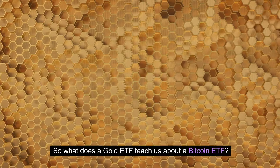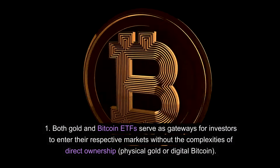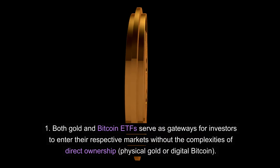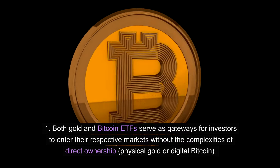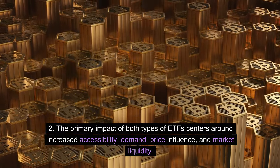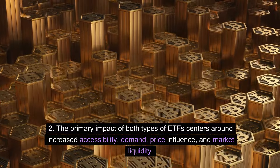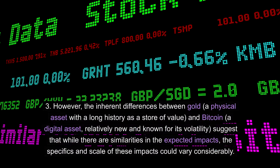So what does a gold ETF teach us about a Bitcoin ETF? Both gold and Bitcoin ETFs serve as gateways for investors to enter their respective markets without the complexities of direct ownership — physical gold or digital Bitcoin. The primary impact of both types of ETFs centers around increased accessibility, demand, price influence, and market liquidity. However, the inherent differences between gold — a physical asset with a long history as a store of value — and Bitcoin must be considered.